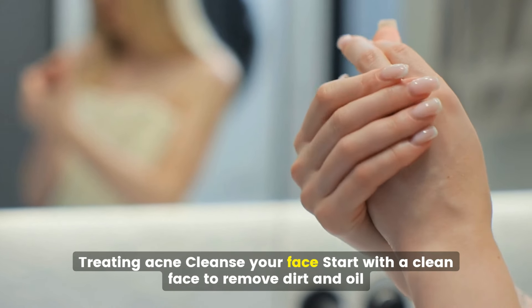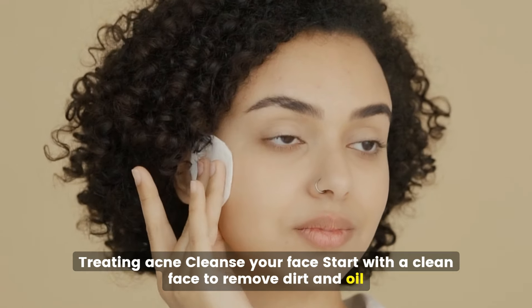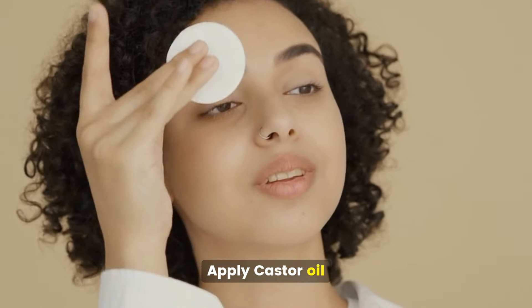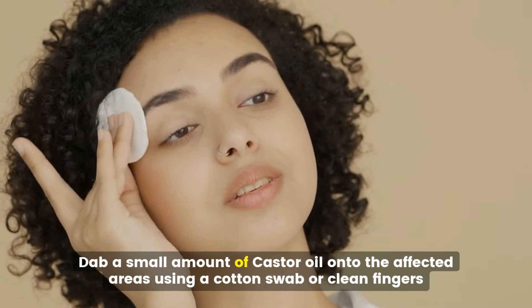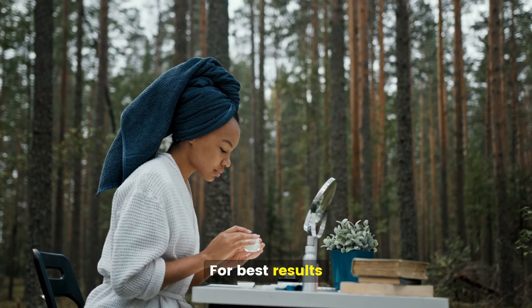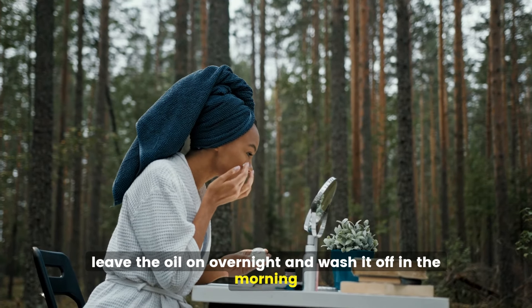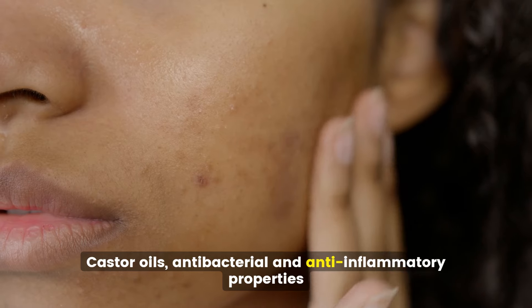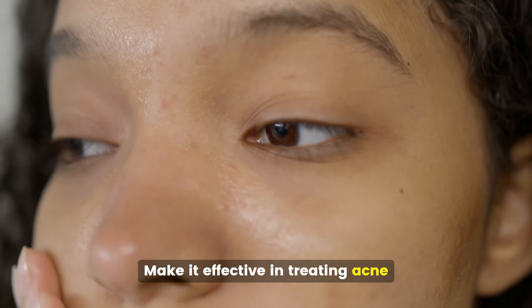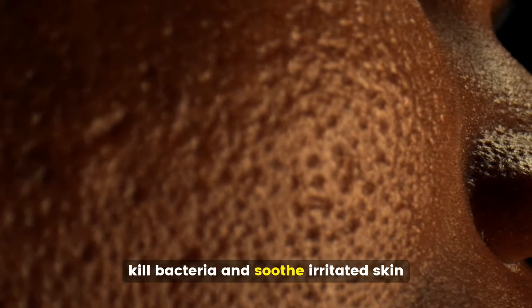Treating acne. Start with a clean face to remove dirt and oil, then dab a small amount of castor oil onto the affected areas using a cotton swab or clean fingers. For best results, leave the oil on overnight and wash it off in the morning. Castor oil's antibacterial and anti-inflammatory properties make it effective in treating acne — it helps reduce swelling, kill bacteria, and soothe irritated skin.